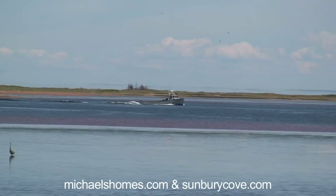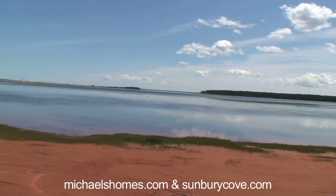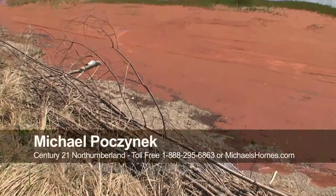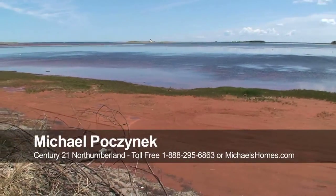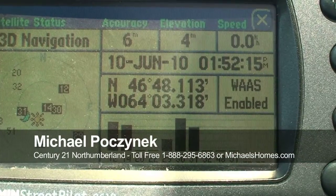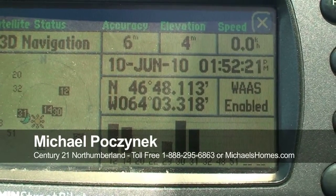How can you go wrong for under 30 grand? Call me and buy this lot — even as an investment, it shows great potential. Here's one more shot of the beach, and there's the lighthouse out in the distance. This lot's kind of tricky to find, so there are your GPS coordinates right there, and that should bring you within about 20 feet of the lot.